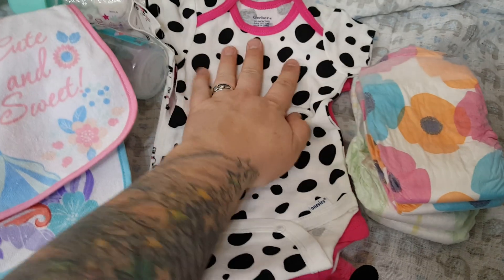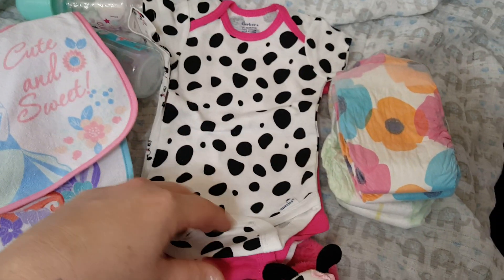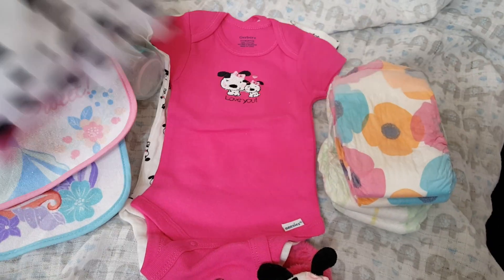All this stuff is new. They're zero to three months onesies, but I do size Gerber as newborn, especially if you wash them they'll shrink a little bit. So you have three of those.